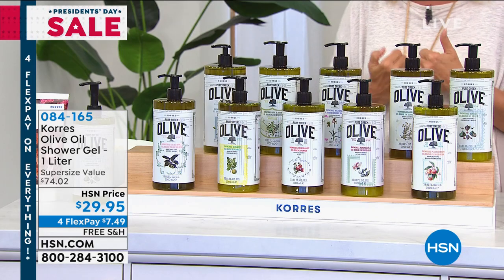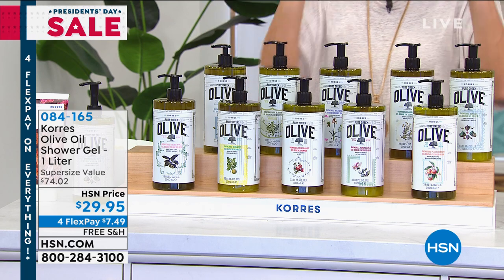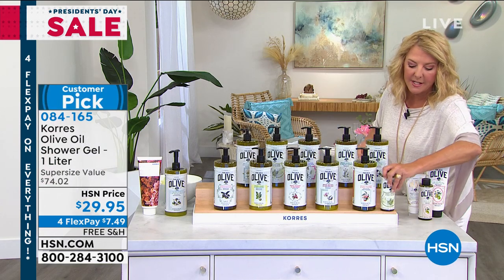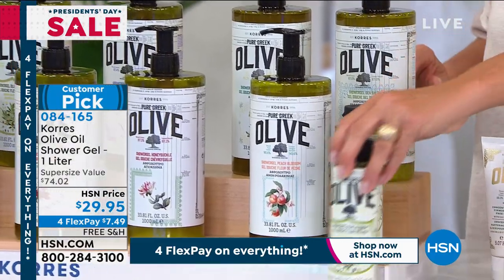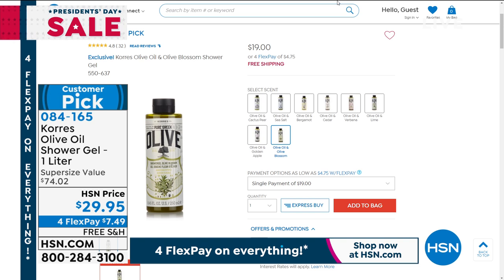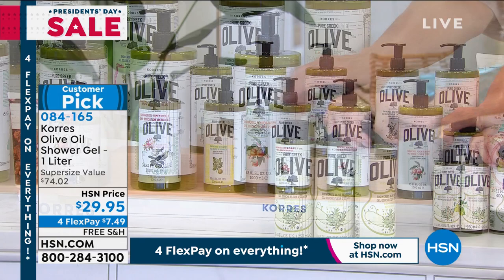We're going to talk about one of my personal favorites I use every single day — the Corés shower gel in Olive, available as a super deal today. If you're normally buying the Olive, this one-liter was sold out since October. You normally get this size at $19 — I want you to see this compared to the liter. This is one, two, three, four of those. Each is $19 a piece. Why buy four at $19 each when you're getting all four in one liter for only $29.95? Just a huge, huge savings.